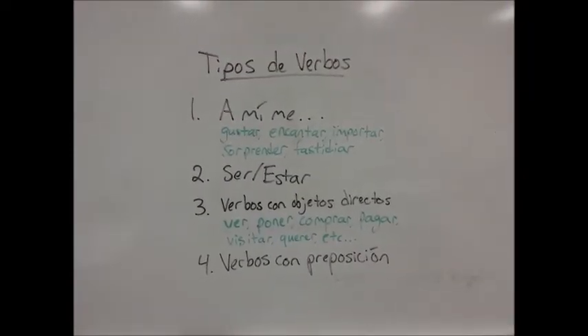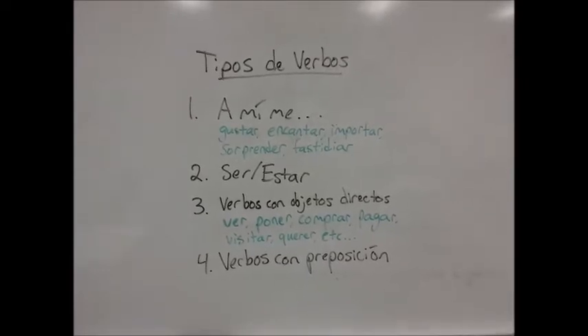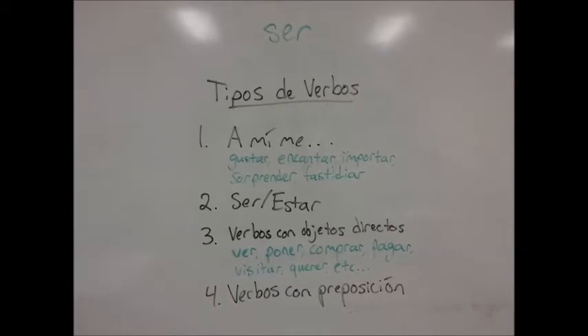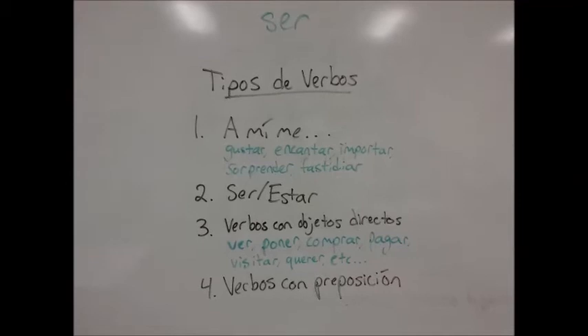Now I'm going to write some verbs on the board and we're going to see what type of verb each one belongs to. Our first verb is ser. Which type of verb is ser? That's right, it's a type 2 verb because type 2 verbs are either ser or estar.